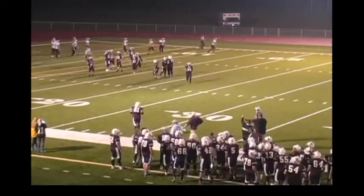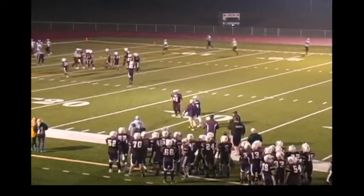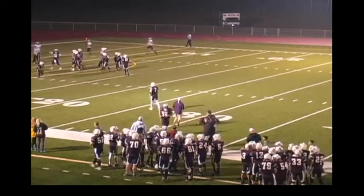Royal Webber stepped in front, picked it off, takes it the other way — a touchdown for Sox Center, their first of the season. The senior, Royal Webber, scores.